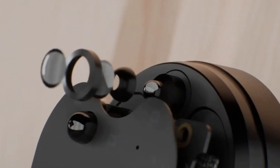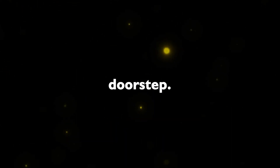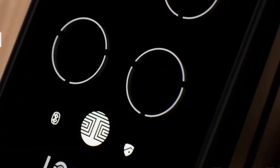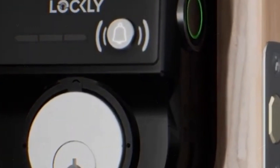The Lockley Vision Elite combines a camera doorbell, two-way audio, and a smart lock into a single unit. It offers full HD video with motion sensing, alerting you to any activity at your doorstep. With features like fingerprint access, a unique numerical order keypad, and remote locking and unlocking via an app, it ensures security and convenience. Auto locking adds an extra layer of safety, and the unit is powered by rechargeable batteries and solar charging for continuous operation.